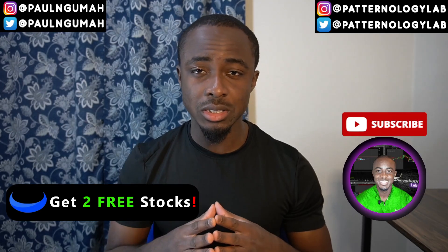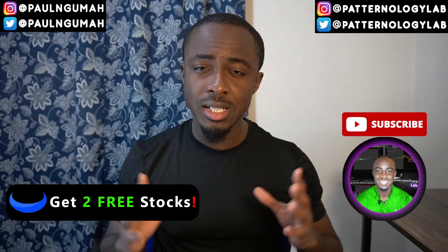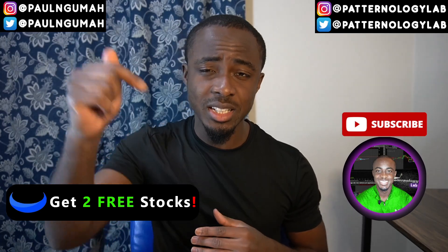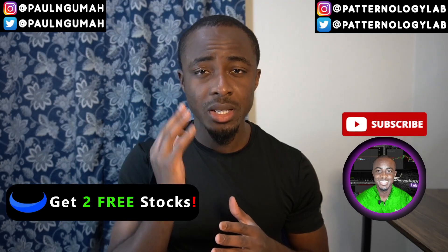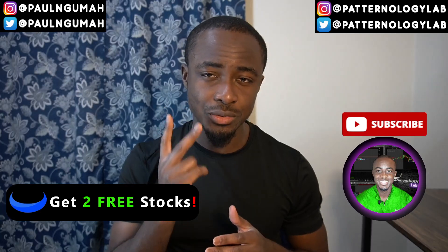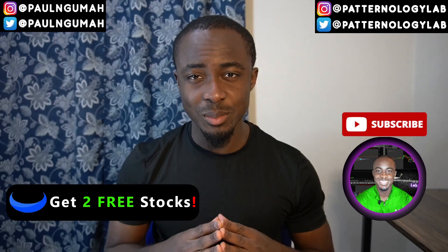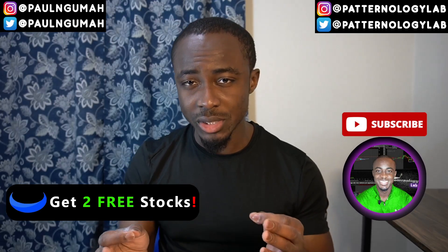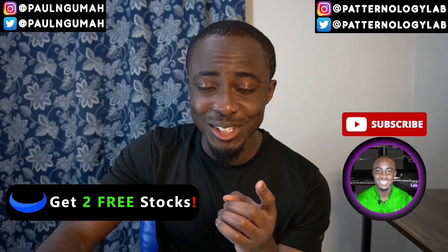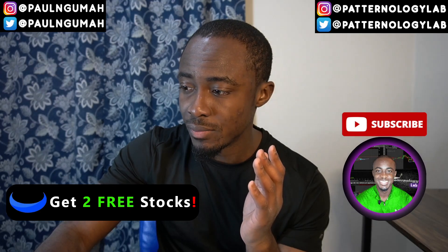You can find me at Paul Lunguma and Patternology Lab on Instagram and Twitter. If you're new to trading, I've left step-by-step directions in the description — steps one through three — which takes about 15 minutes or less to get signed up with all the tools you need. You can also get two free stocks after signing up with Webull via my first link in the description. My name is Paul Lunguma, the Patternology Lab — where we trade patterns and patterns only. See you tomorrow morning at 8:15 AM Central Time.